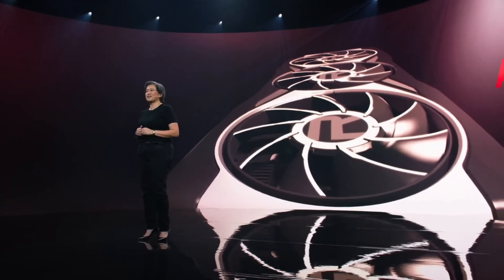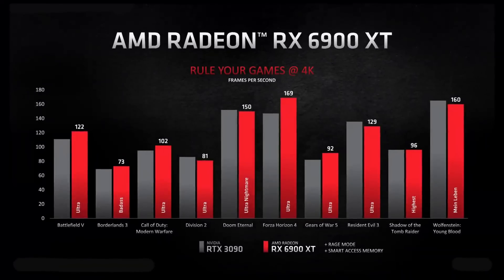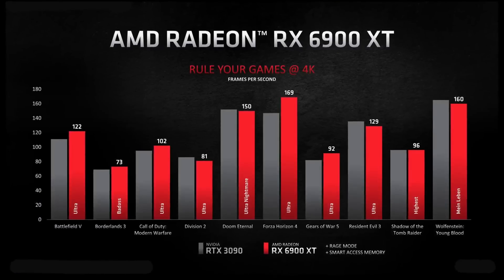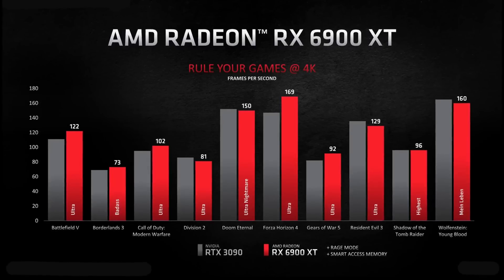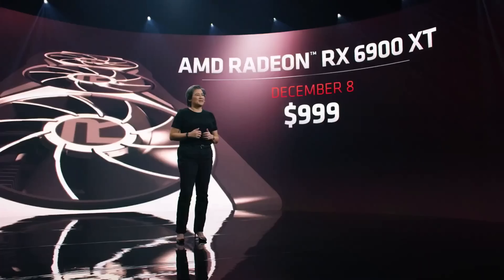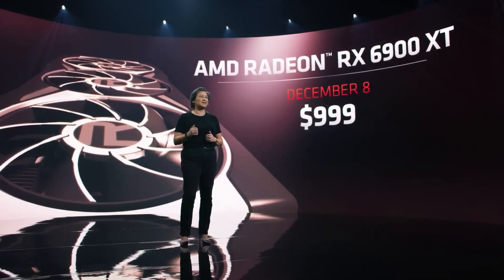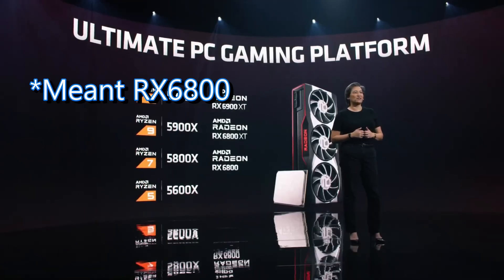The surprise of the show was the 6900 XT. This card had been rumored for quite some time as a flagship GPU on the RDNA 2 architecture, and today we finally got to see it. To everyone's surprise it was competing with the 3090 — it didn't beat the 3090 across the board, but it did beat it in a few games, and in others it was just a little bit under. AMD has undercut the 3090's price by $500, offering the 6900 XT for $999.